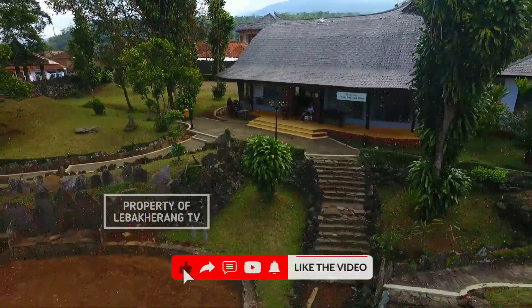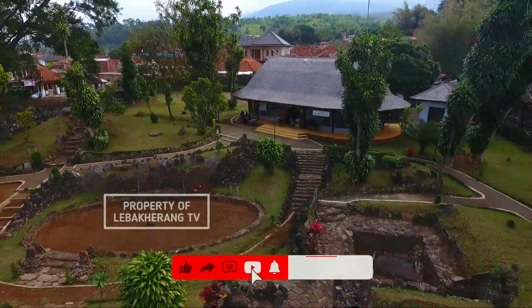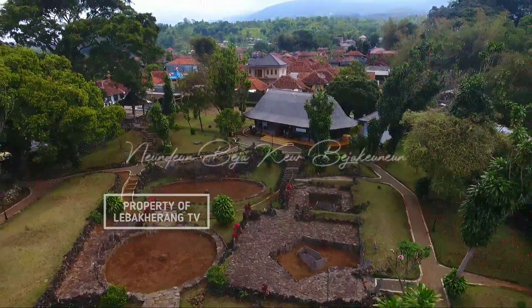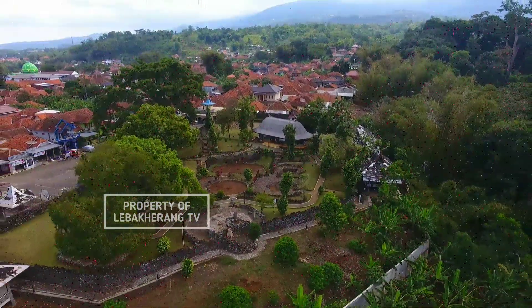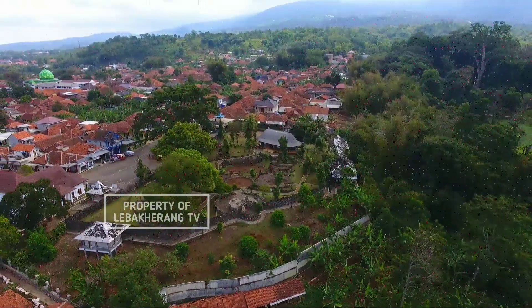Itulah liputan saya kali ini di Taman Purbakala Cipari. Terima kasih sudah menonton. Jangan lupa di like, di share, di komen, dan di subscribe ya. Terima kasih sudah menonton.